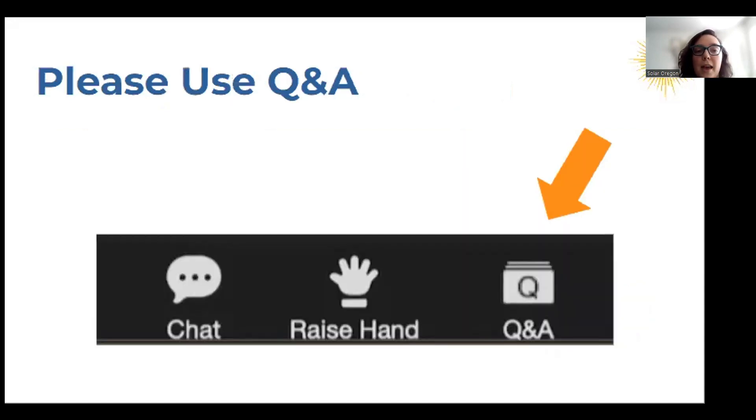A few housekeeping notes. We are going to have a Q&A session after this webinar, so if you have any questions that come up while I'm going through this presentation, feel free to drop them in the Q&A box — there should be an icon that says Q&A. If you want to access some of those resources I talked about earlier, those will be in the chat. We also have a few polls just to learn more about where you're joining us from today so we can keep improving our education and workshops.